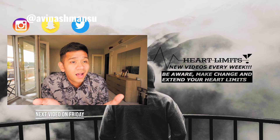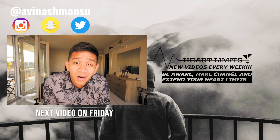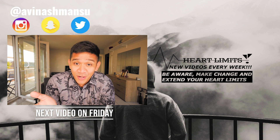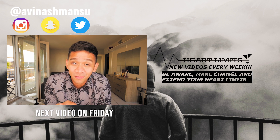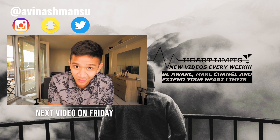So guys, those are the eight differences between how men's and women's hearts are. I hope you like this video, I hope you find it helpful, and I hope the world pays more attention to treating women with heart disease. Please subscribe to my channel and like. Thank you once again for listening - Amen here and you're watching Heart Limits.